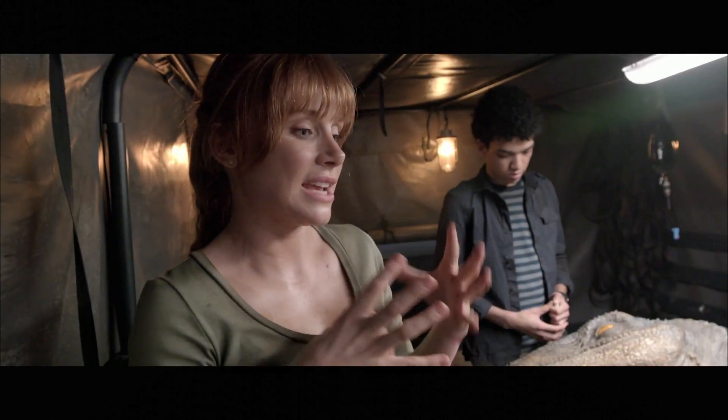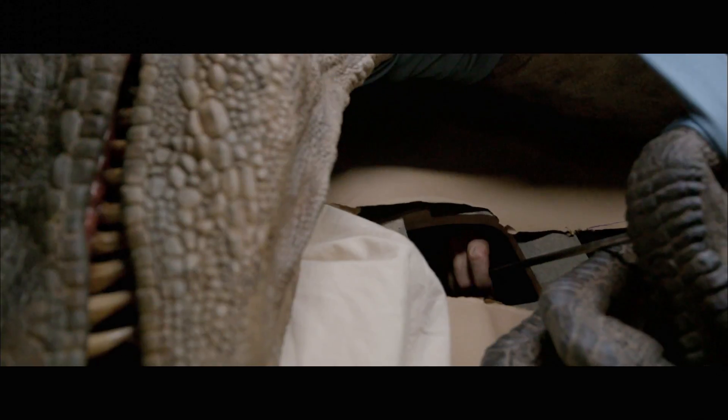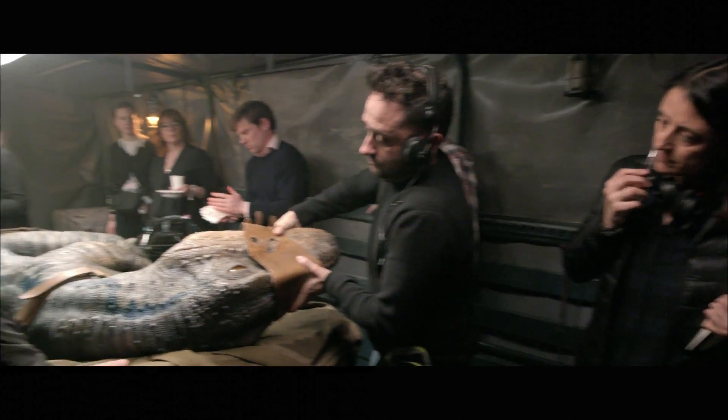It's amazing where technology and this very ancient art of puppetry come together, and you get a velociraptor. Can you feel that yet?